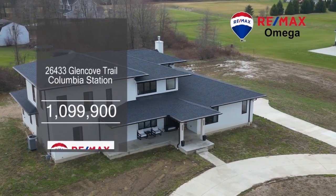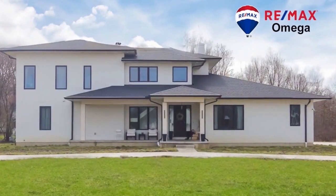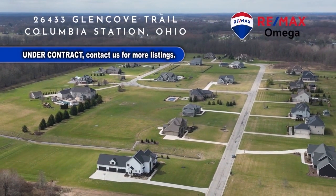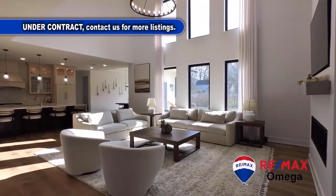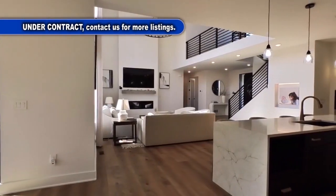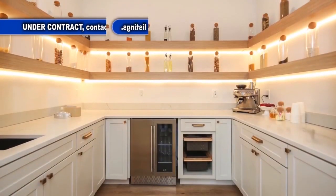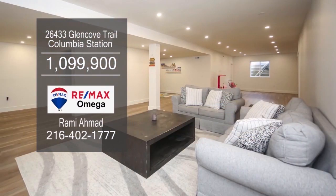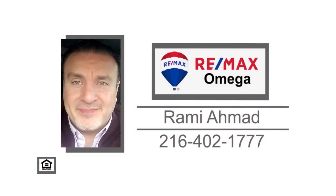This custom-built home in Columbia Station boasts four bedrooms and three and a half baths. With approximately two acres of land, it's country-style living in a neighborhood of distinctive homes while offering award-winning Olmstead Falls schools. The floor plan includes a two-story great room. The grand kitchen boasts fine details from a panel-ready fridge and dishwasher to illuminated cabinets and quartz counter finishes. The full basement offers great space for entertainment. For a private tour, contact Rami Ahmad.